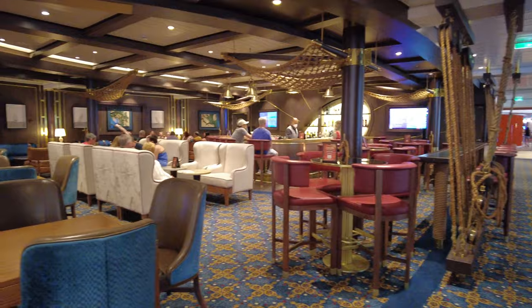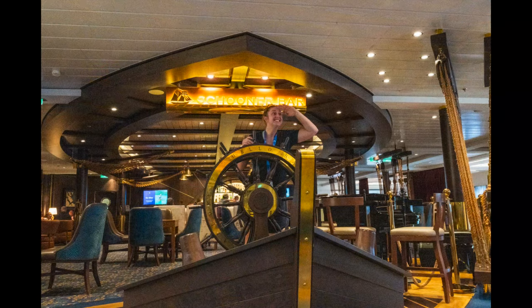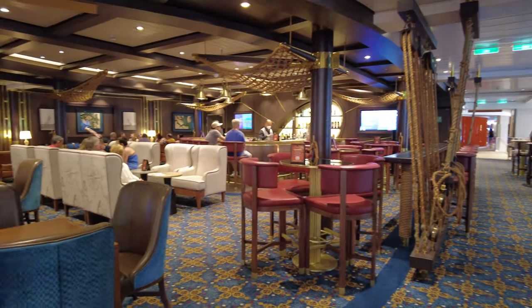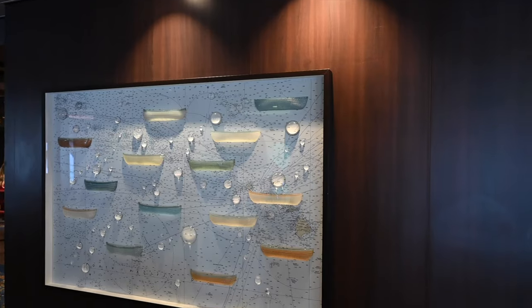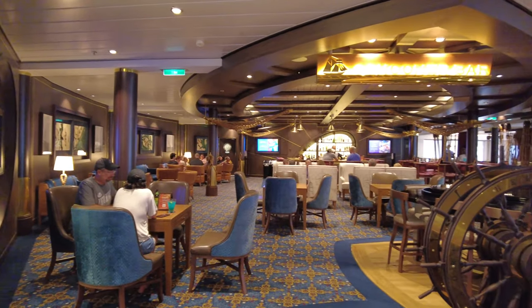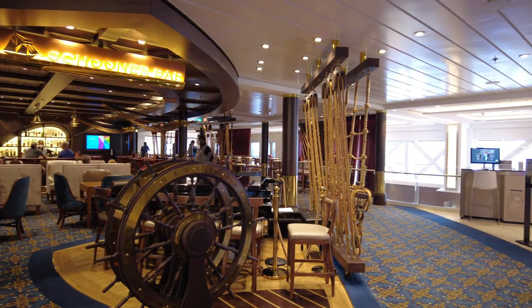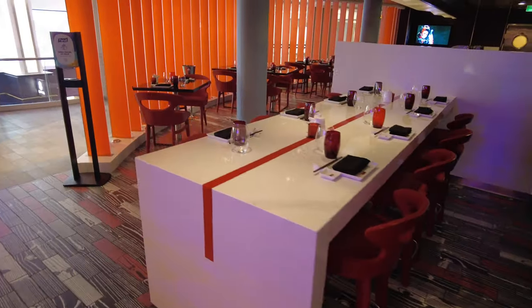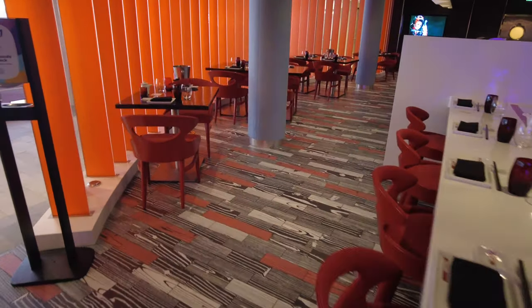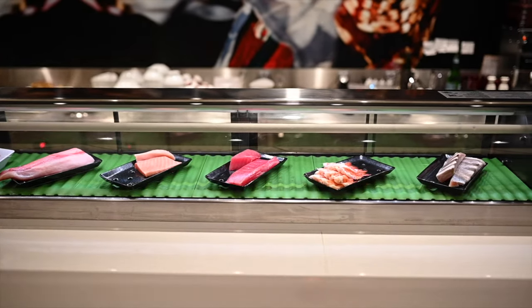Next to Chop's Grill is Schooner Bar. This is Royal Caribbean's signature piano bar and my favorite themed restaurant. A schooner is a sailing ship with two or more masts, and this bar is filled with nautical touches. During the day there's trivia and other contests, and in the evening there are live performances. As you continue back, the next specialty restaurant is Izumi — a Japanese restaurant with a sushi bar and specialty drinks. It is an additional charge restaurant.